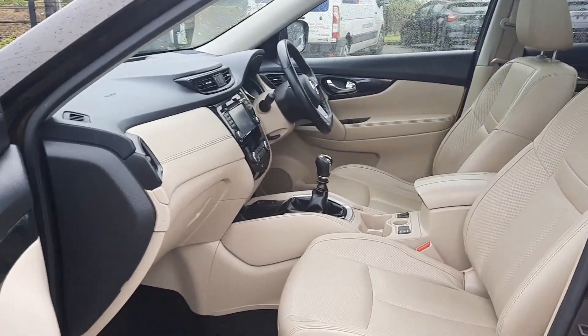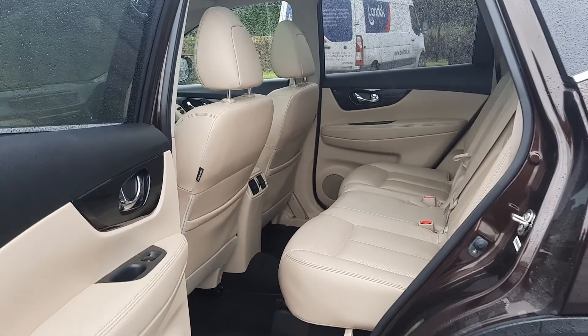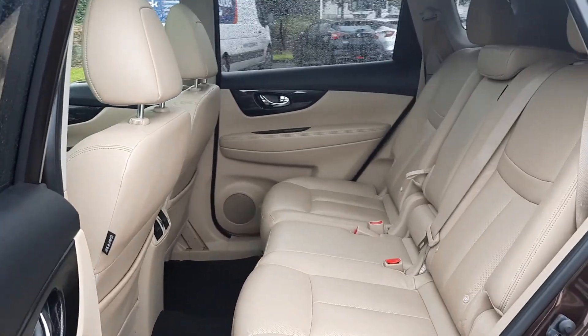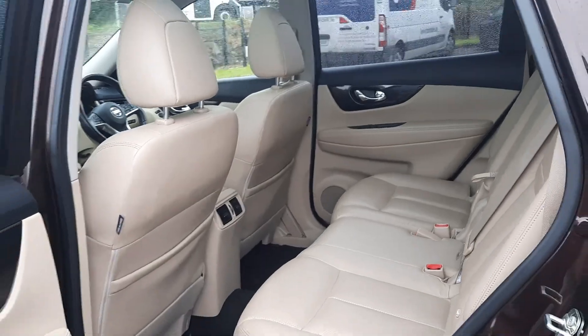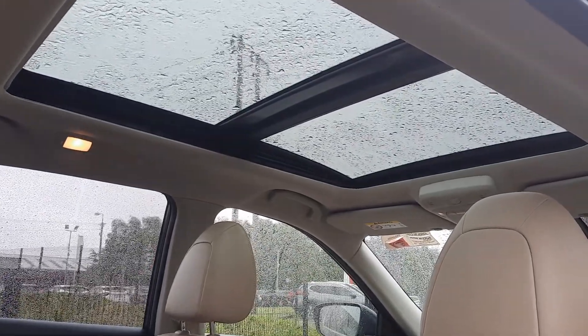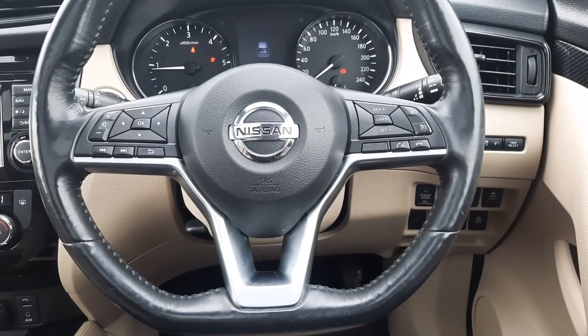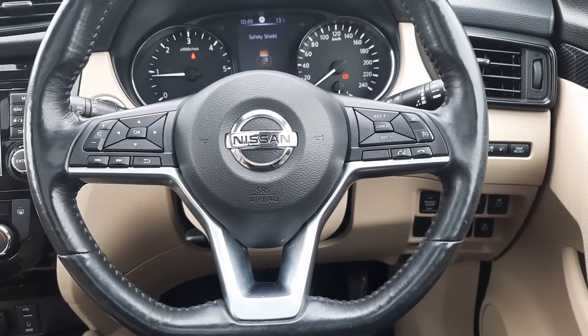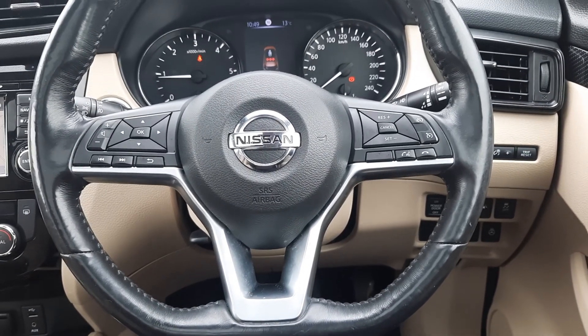Absolutely gorgeous finish on the interior, loads of room in the back, and of course we have the seven-seat option. We have all four electric windows, a fold-out armrest with two cup holders, a gorgeous panoramic sunroof, and access to the very back seats.